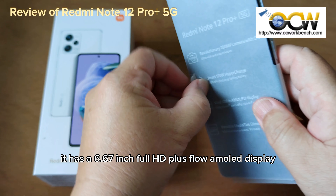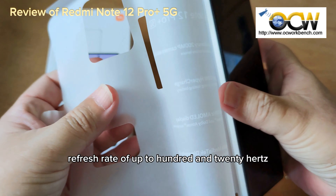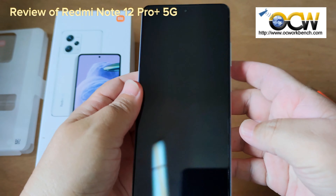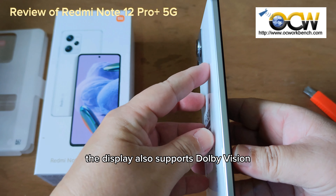It has a 6.67-inch FHD Plus Flow AMOLED display and can support a refresh rate of up to 120Hz for smooth scrolling and fluid animations. The display also supports Dolby Vision.